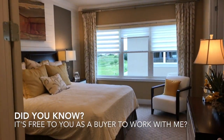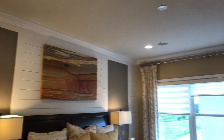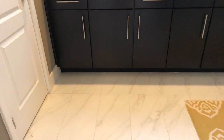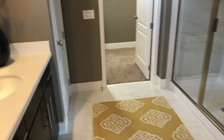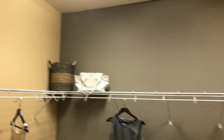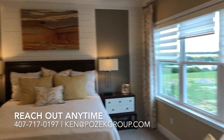And the master bedroom, here we go. We have our dual sinks — actually a generous sized bathroom — full shower, beautiful tile inlay, love the five-inch crown molding there.